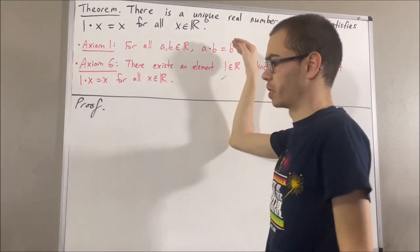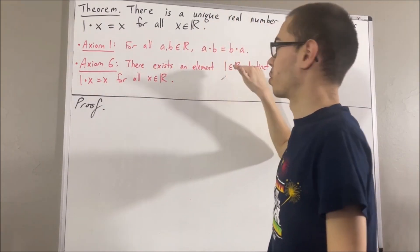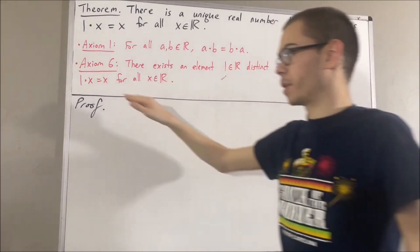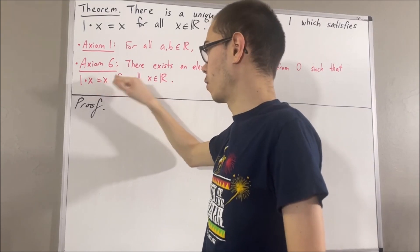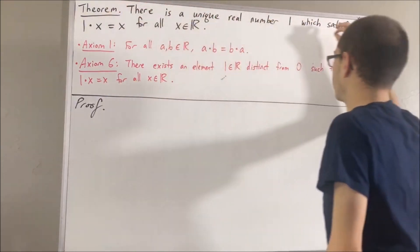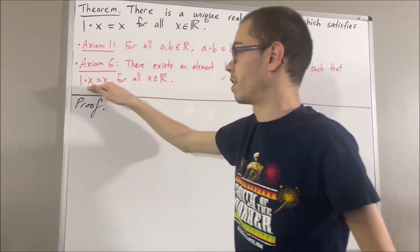Axiom 1 is just the commutative law. Axiom 6 tells us that there exists a real number 1 that is distinct from 0 and satisfies the property that 1 times x equals x for all real numbers x. Now the point of this theorem is that we already know that 1 is a real number that satisfies this property.